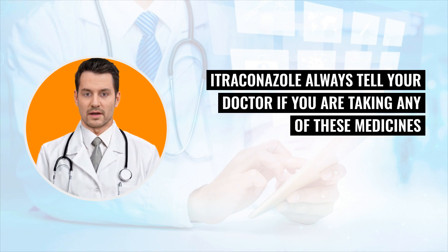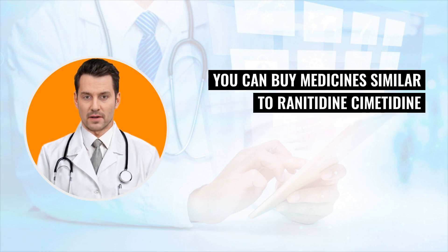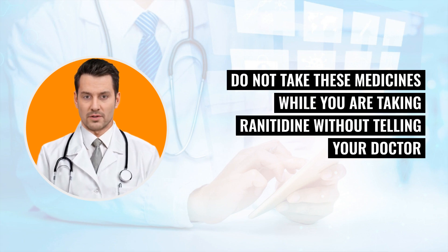Always tell your doctor if you are taking any of these medicines, or if you start taking any new medicine while you are taking renididine. You can buy medicines similar to renididine, chimetidine and thamonidine, without a prescription. Do not take these medicines while you are taking renididine without telling your doctor or pharmacist.